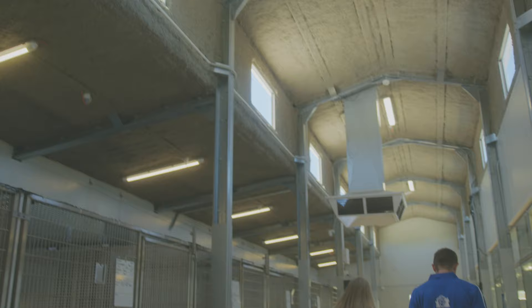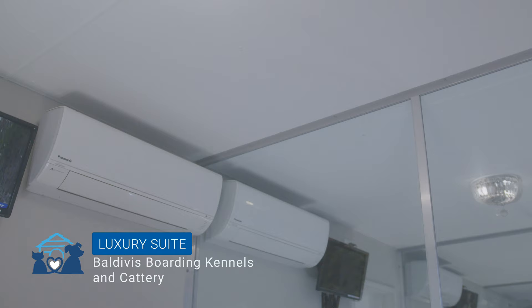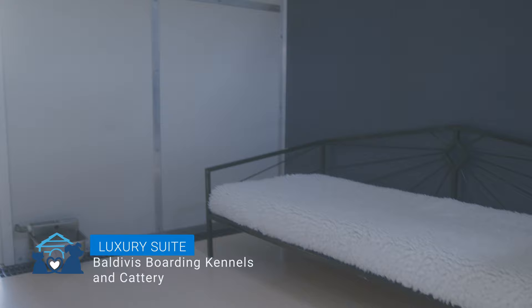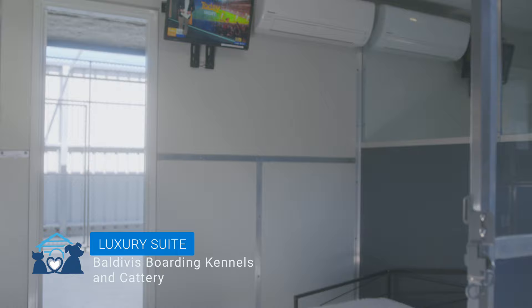For the most pampered of pets we offer our luxury suites. These are the largest of our rooms and offer many extras including a dedicated reverse cycle air conditioning unit for each room, a custom made day bed, television, chandelier light fittings and 24-hour access to their outside area via a doggy door. These rooms are fantastic for those that are particularly temperature sensitive or if you're just feeling a bit more decadent.